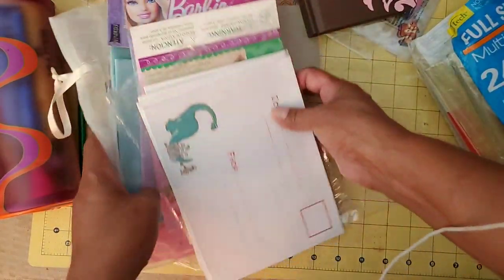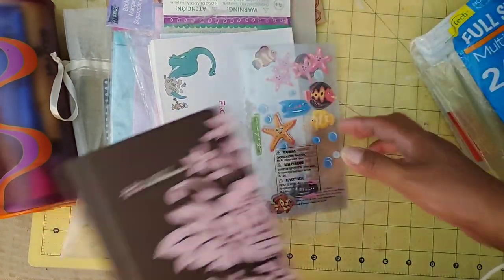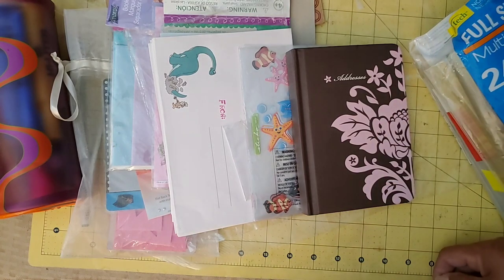Super excited about those sheet protectors actually, and all these little embellishments and things are really, really cool. I picked it up because of the glue sticks. Which was your favorite item from this little haul? I think I did pretty good for $4. Hope you liked it, and I hope you have a blessed day. Bye-bye.